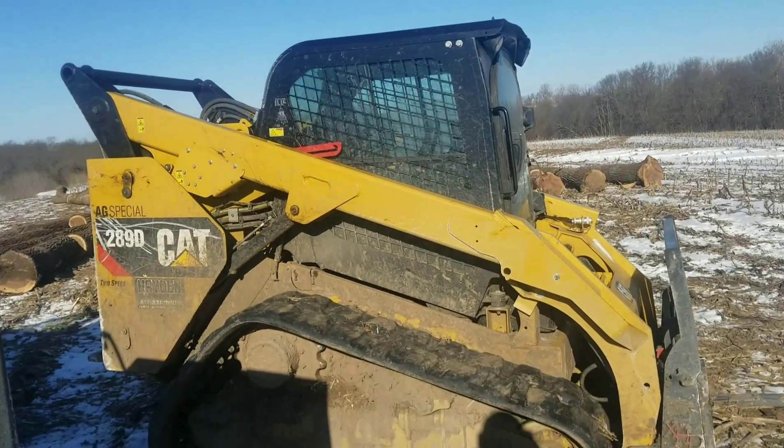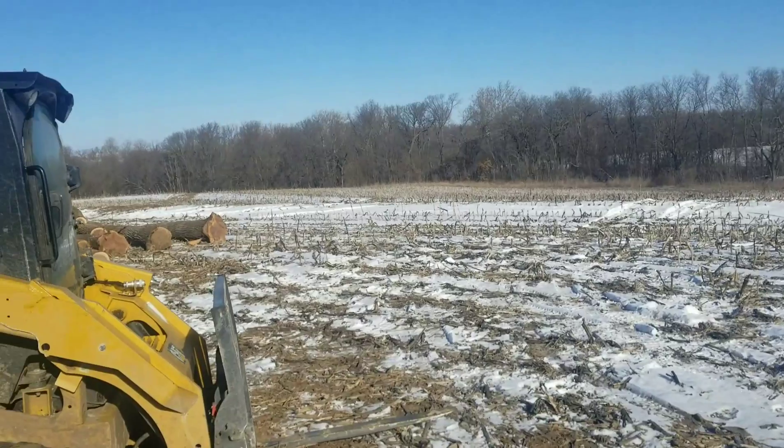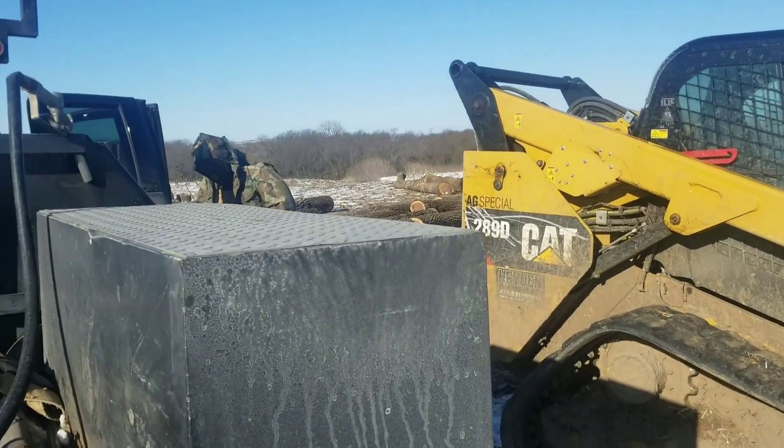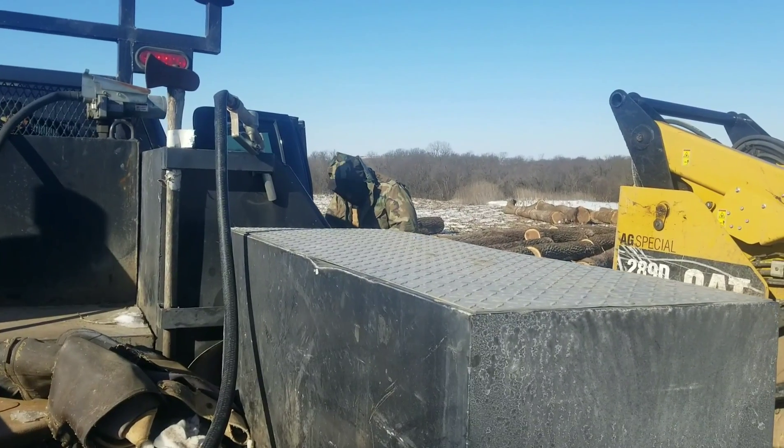Then we're going to start laying some logs out. The guys are going to go down through there and kind of fish out what's left on this side, and Mikey's going to ford the creek.